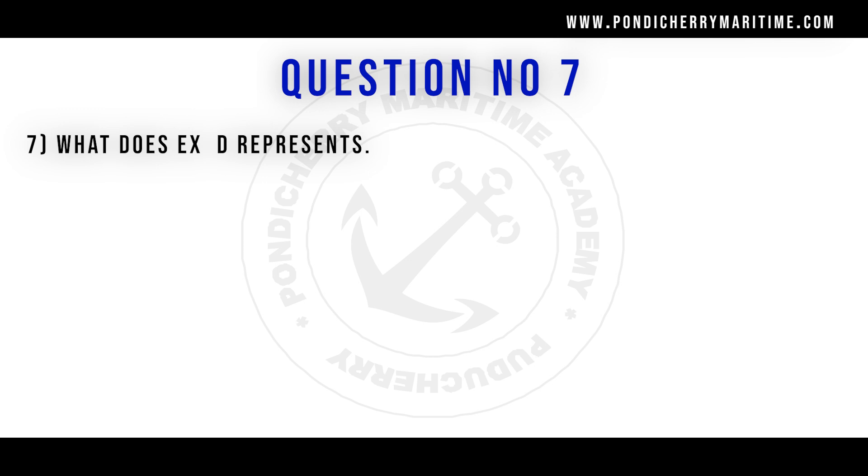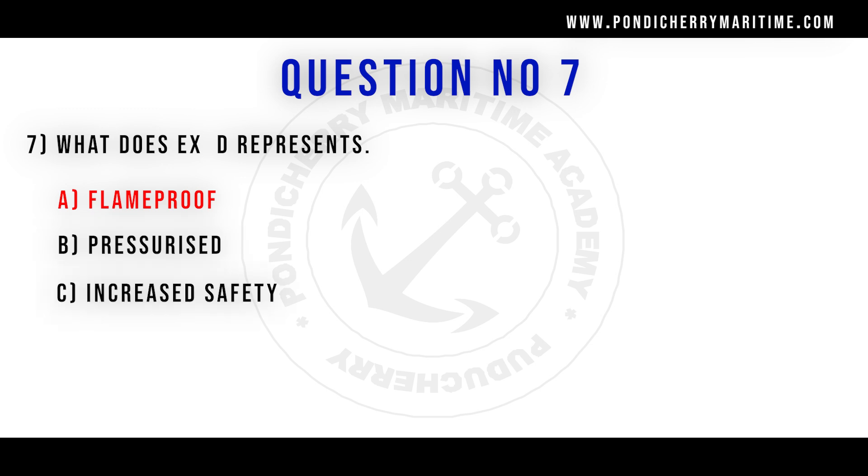Seventh question. What does EXD represent? Option A flame proof, option B pressurized, option C increased safety, option D none of the above. Correct answer is option A flame proof.